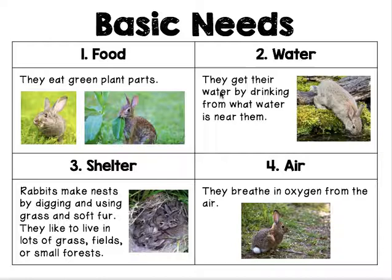They're so cute. Number two, water. They get their water by drinking from what water is near them, like this rabbit.